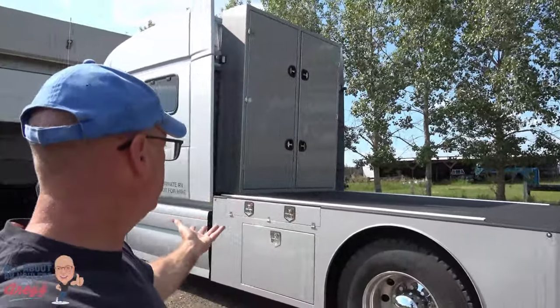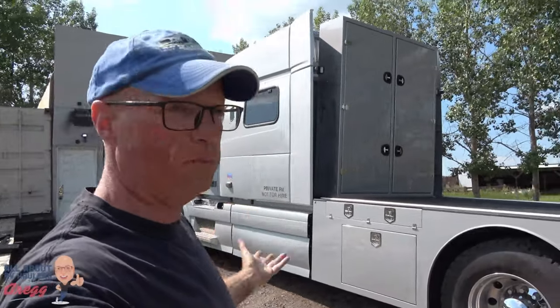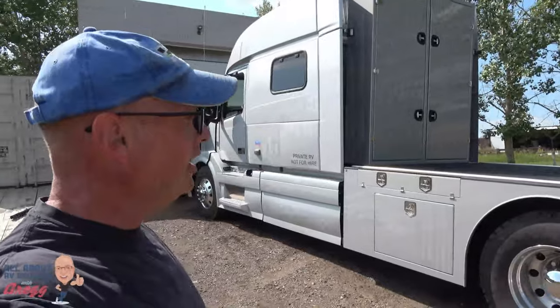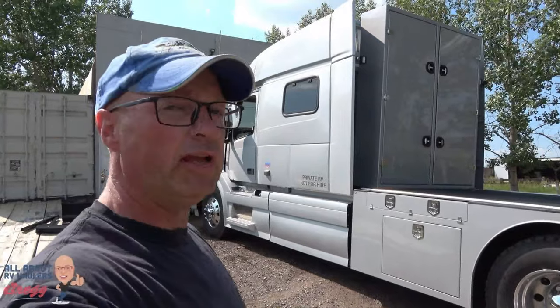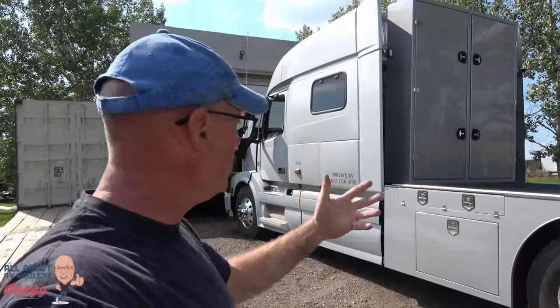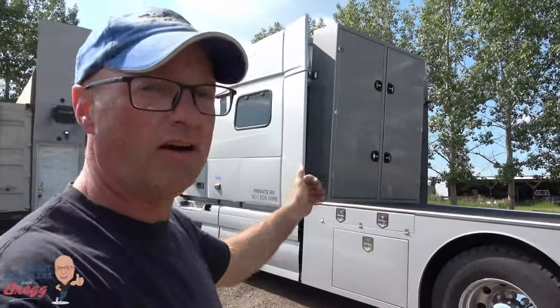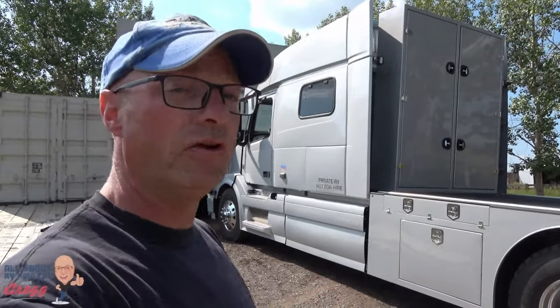This RV hauler, which we named Weed, has been completed. It's designed to carry a smart car up on the deck, and the owners, Dale and Colin, have just completed two and a half days of training. We've done everything from driving, orienting ourselves to the truck, learning where the filters are, learning where the fuses are, how to hitch a trailer to the truck, how to load a smart car — and they've completed their training and they're going to be driving their RV hauler home themselves.